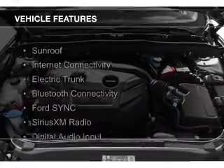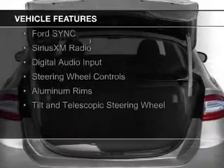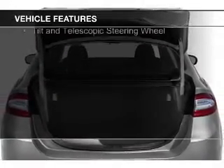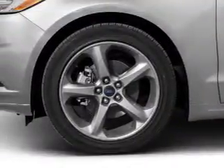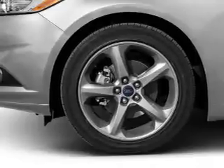The features include a sunroof, internet connectivity, electric trunk, Bluetooth connectivity, Ford Sync voice activation, Sirius XM satellite radio, digital audio input, steering wheel controls, aluminum rims, and a tilt and telescopic steering wheel.